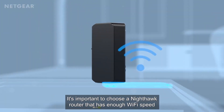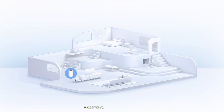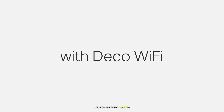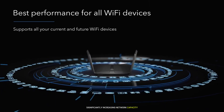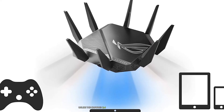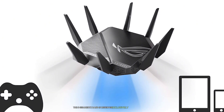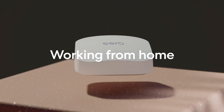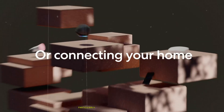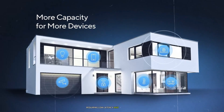Wi-Fi 6E builds on these features but extends them into the new 6 GHz spectrum. This additional spectrum provides up to 7 160 MHz wide channels, or 14 80 MHz wide channels, significantly increasing network capacity. Unlike the crowded 2.4 GHz and 5 GHz bands, the 6 GHz band is reserved exclusively for Wi-Fi 6E devices, ensuring minimal interference and congestion. This makes Wi-Fi 6E particularly suited for high-performance applications requiring low latency and high bandwidth.